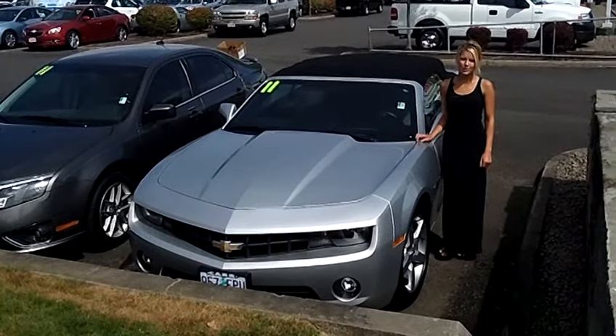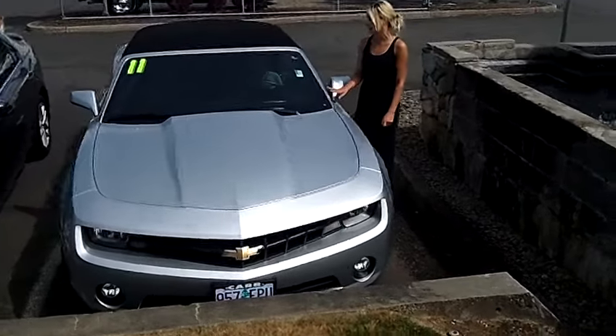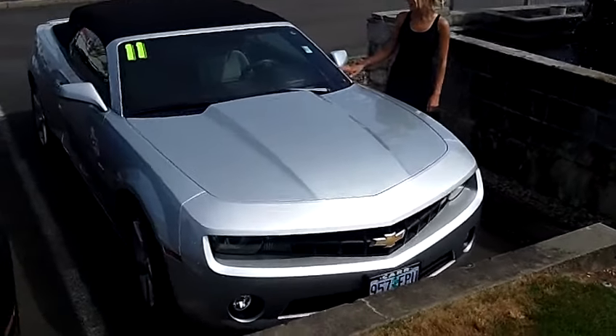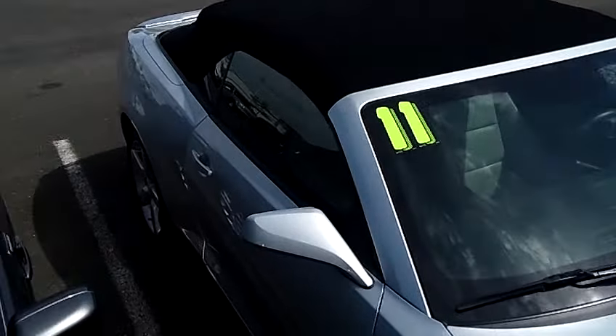Hi, this is Lacey. I'm here at CarChevy World in Beaverton. Thanks for clicking on that link. This is your virtual tour of the 2011 Chevrolet Camaro. The stock number for this vehicle is CB120039V2.